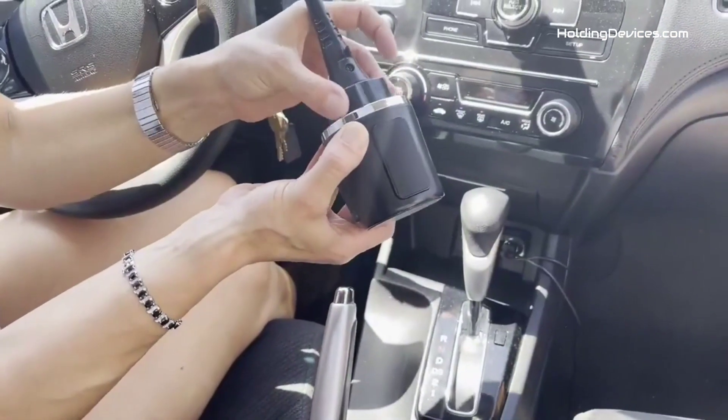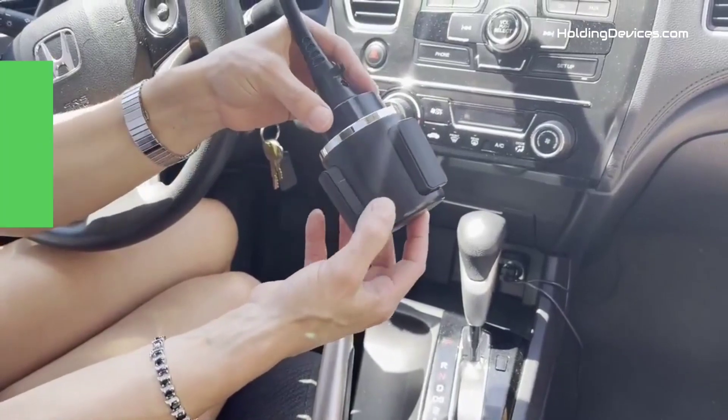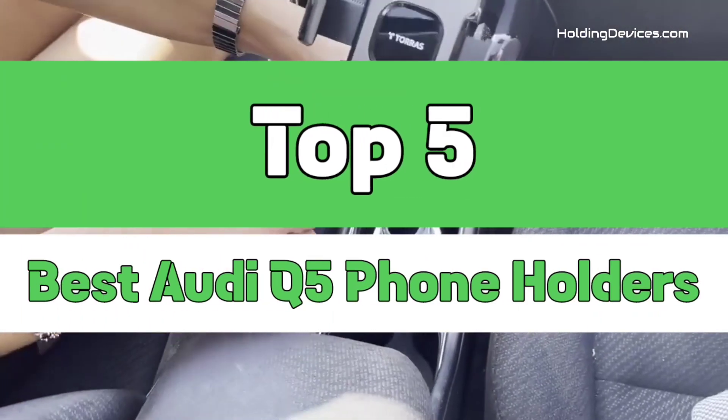Are you looking for the best phone holders for Audi Q5 in your budget? In today's video, we break down the top five best Audi Q5 phone holders that are available in the market.